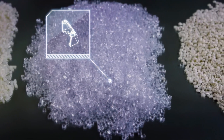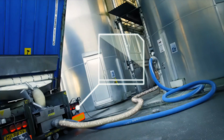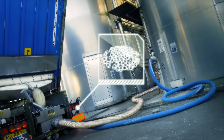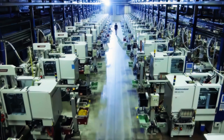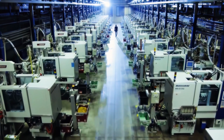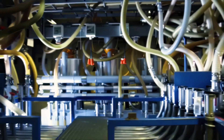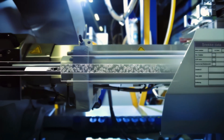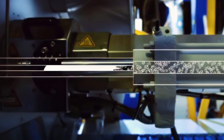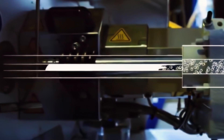The production process begins with the preparation of ABS plastic, which arrives at the Lego factory in granular form. This plastic must first be heated until it reaches a pliable state, with precise temperature control ensuring it is ideally prepared for molding without losing its essential qualities. Once the ABS plastic becomes liquid, the molding process starts, and the liquid plastic is injected into molds crafted with microscopic accuracy.